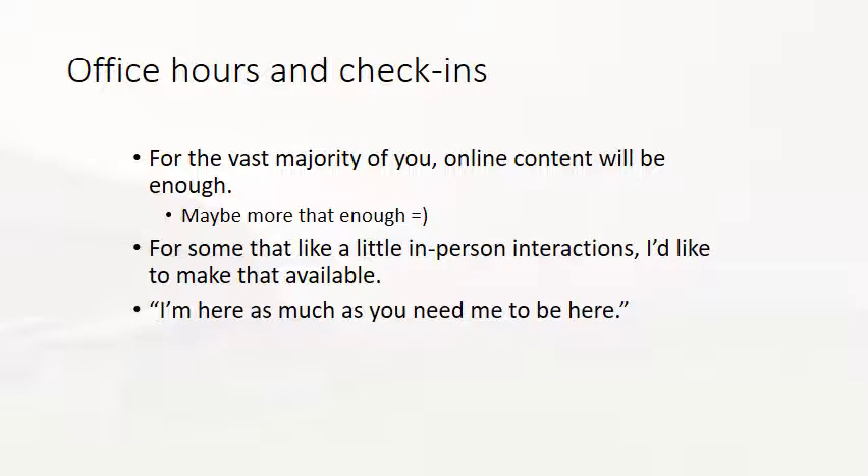For the vast majority of you, the online content will be more than enough. Not everyone is going to seek in-person interaction. I am available as much as you need me to be. For some of you, we'll never meet — you'll submit your assignments via remote format and all I'll do is read your work, and that's perfectly fine. That's what remote learning is about. But just have in the back of your mind that even though you don't need to, I am here as much as you need me.